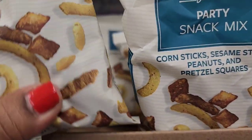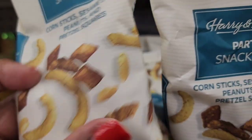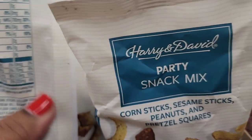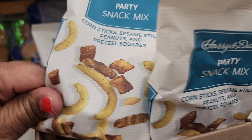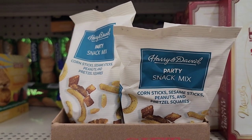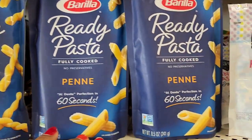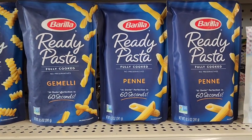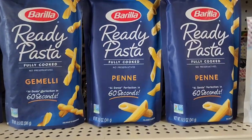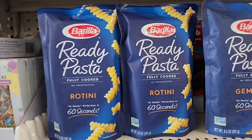Harry and David party snack mix — corn sticks, sesame sticks, peanuts, and pretzel squares, 2.5 ounces. They also have Barilla ready pasta fully cooked rotini and penne — 60-second cook time, expires September 2023 — a great quick meal for kids when they come home from school.